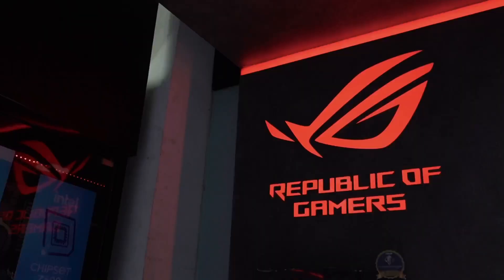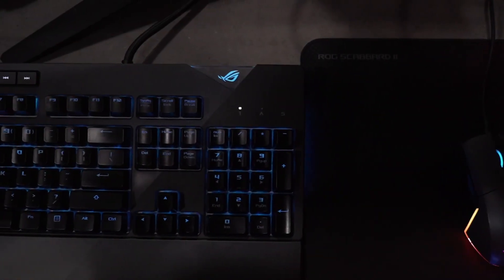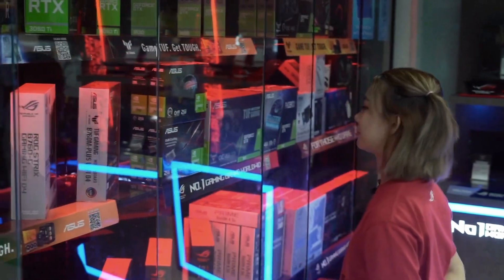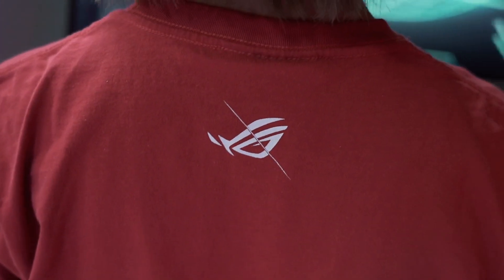Powered by ACES program — a global program across more than 40 countries involving over 500 partners who provide the very best customized systems, offering a wide array of world-class motherboards, graphics cards, monitors, routers, and peripherals to choose from.